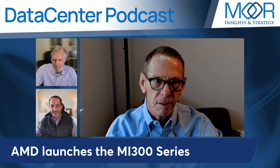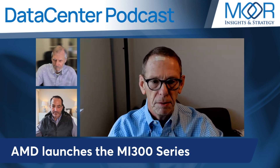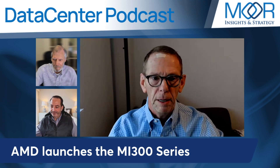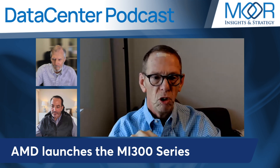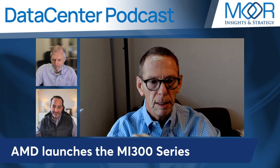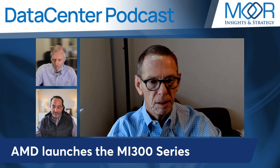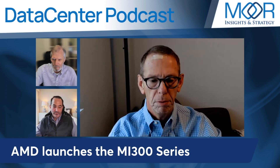AMD has really stepped up their AI game. They invited us out to San Jose last week for the launch of their MI300 series accelerators. There are two flavors: the X and the A. The MI300X is their discrete GPU with sole focus on AI — this is the beast going up against the NVIDIA H100 GPU, with really strong performance numbers demonstrated, squarely playing in that AI space.